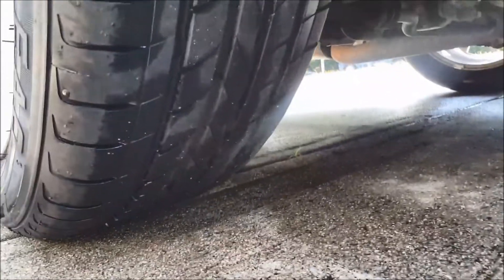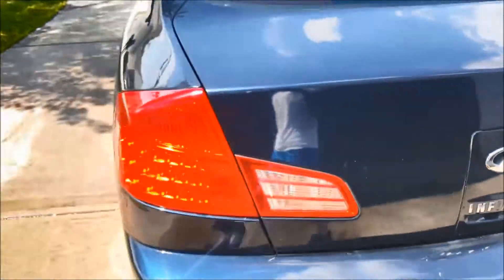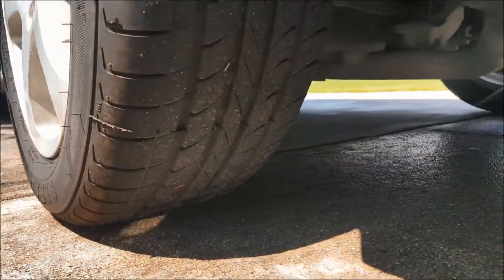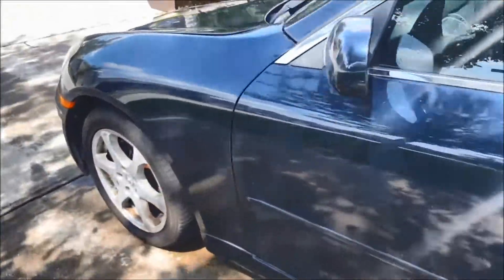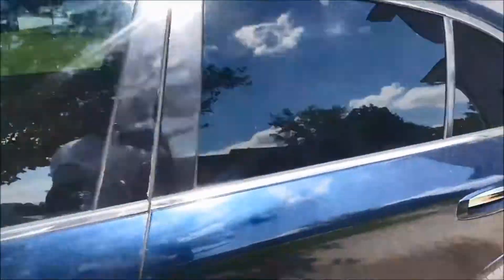You can see some paint chipping right there. All the tires are pretty good — that tire is good there, so the car had four good tires on it.